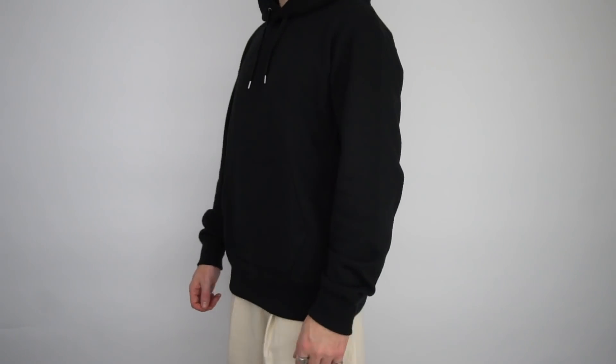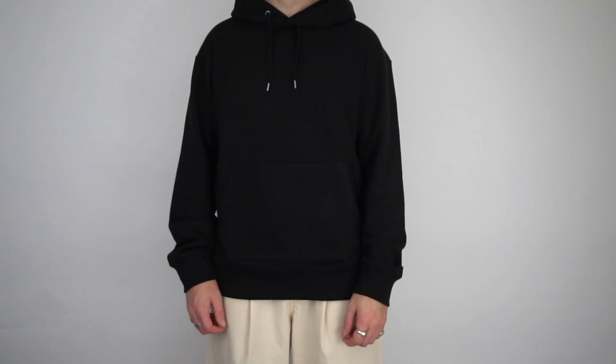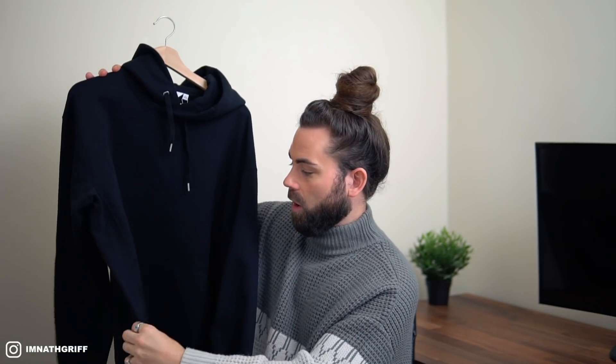Moving on to item number three, stepping away from outerwear, we have the wide fitting hoodie in black. This is actually available in four different colors: black, a khaki/gray colorway, a pink colorway, and a beige colorway. What I really love about this piece is, one, how heavyweight it is — the fabric is such a thick heavyweight fabric. And two, I really love this rib paneling that goes down each side of the garment, which gives it something different from a completely standard basic hoodie.